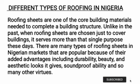Roofing sheets are one of the most core building materials needed to complete a building structure. Unlike in the past when roofing sheets were chosen just to cover a building, they serve more than that single purpose. There are many types of roofing sheets in the Nigerian market, popular because of their added advantages including durability, beauty, soundproofing ability, and many other virtues.